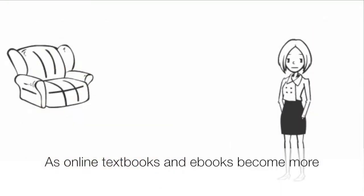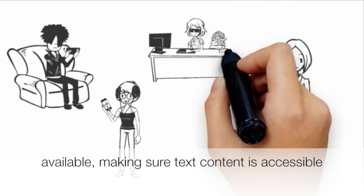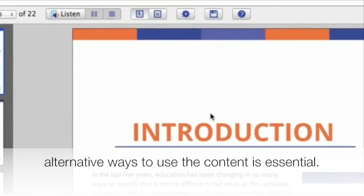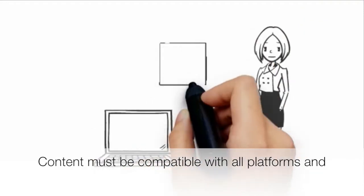As online textbooks and ebooks become more available, making sure text content is accessible — ensuring that the layout is accessible as well as offering alternative ways to use the content — is essential. Content must be compatible with all platforms and operating systems, and any additional technology should adapt to quickly changing content.